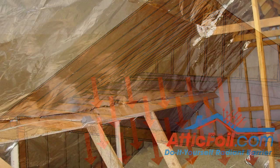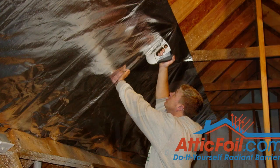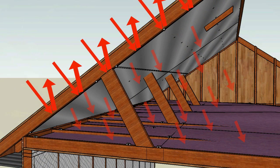When you install a radiant barrier between the roof and the attic insulation — by either stapling it to the bottom of the roof rafters or laying it out over the attic insulation — it breaks this path by reflecting the radiant heat back towards the roof and helps keep the attic insulation from getting as hot. By keeping the attic insulation cooler, we can significantly reduce the amount of heat transfer into the home by making the regular attic insulation more effective.